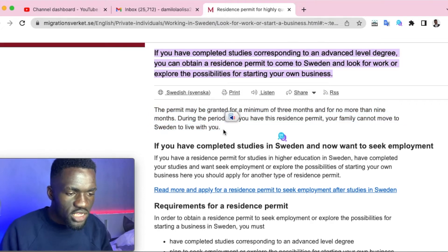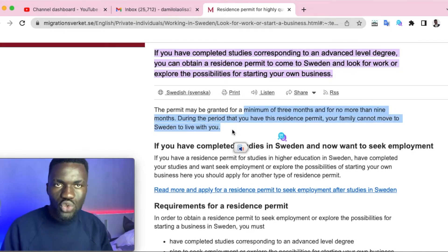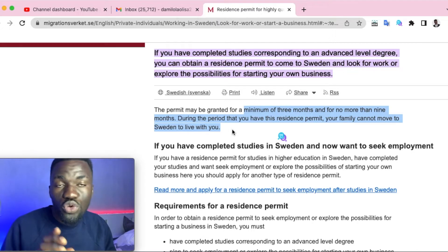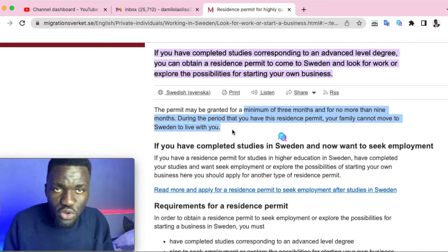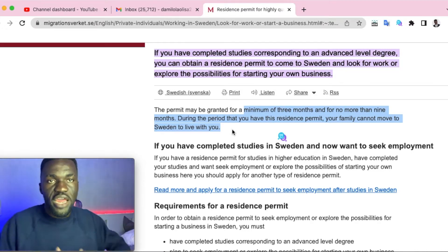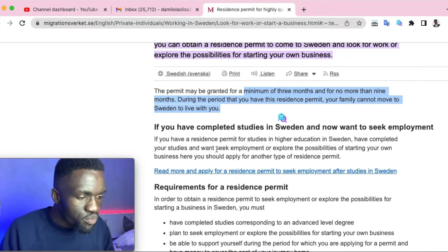Please note that this visa would be for a minimum of three months up to a maximum of nine months. The permit you're offered could vary — you could be given three months, five months, six months, or a maximum of nine months to secure a job or start a business in Sweden.